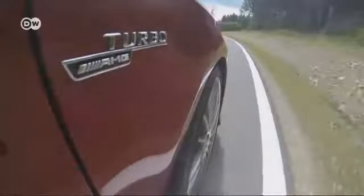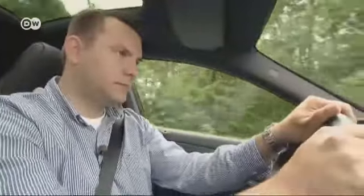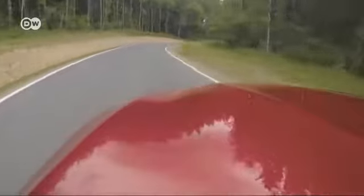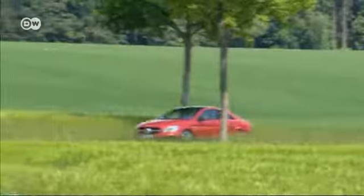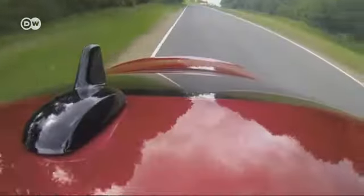Mercedes has recently appeared to be targeting younger drivers, with the latest A-Class and the all-new CLA offering serious engine power appeal. This is also the first time ever that Mercedes-Benz's performance division AMG has ventured into the compact class. On the outside at least, the CLA looks like a sedan version of the A-Class, though its maker classes it as a coupe.